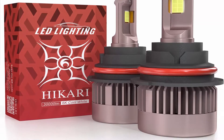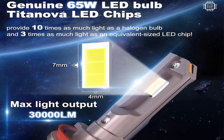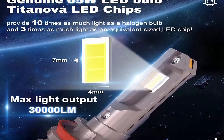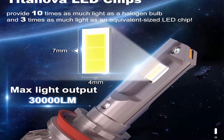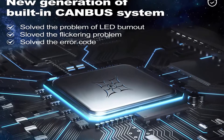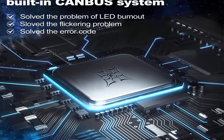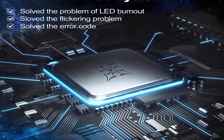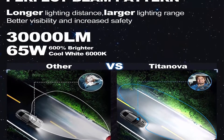6000K Cool White, IP68 Waterproof, Halogen Upgrade Replacement. The 30,000 Titanova 7mm x 4mm LEDs provide 10x as much light as a halogen bulb and 3x as much light as an equivalent sized LED chip. The Hikari 2023 Future Series can guarantee the brightness of both the front and side lighting.